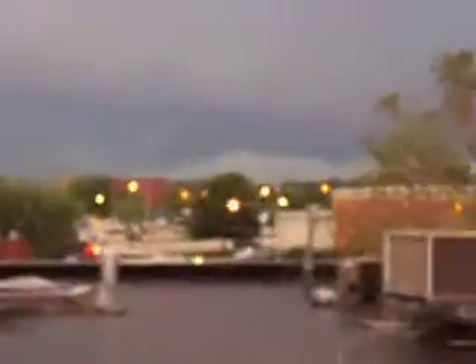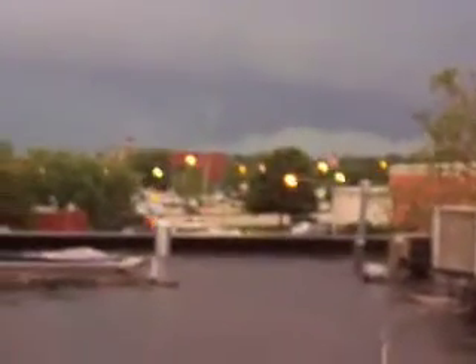I don't know if you can tell or not, but that's a tornado dropping. It's kind of time to get out of here, but I've got to get this.